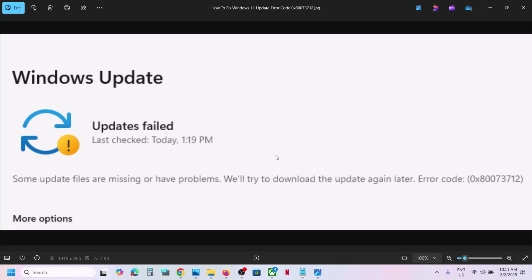Hello guys, welcome to my channel. Today in this video I'm going to show you how to fix when you're unable to update your Windows 11 because of this error code 0x800F3712. If you're receiving this error then please follow the steps shown in this video.